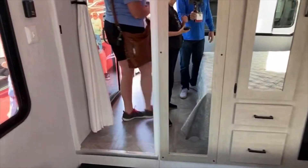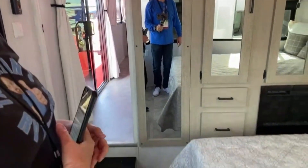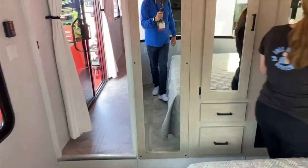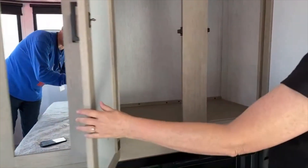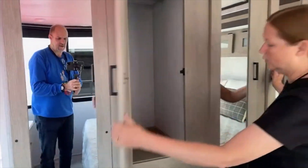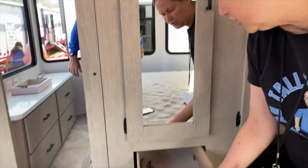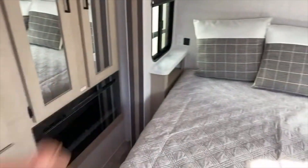There's a full-length mirror — and at six foot four, you can see your whole self in it. Deep storage closets with a hanging bar for long shirts, plus more hanging space. There are drawers at the foot of the bed — deep drawers. And there are power outlets on a small shelf on one side of the bed.